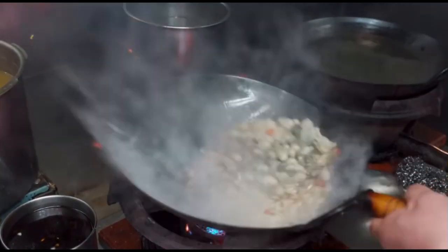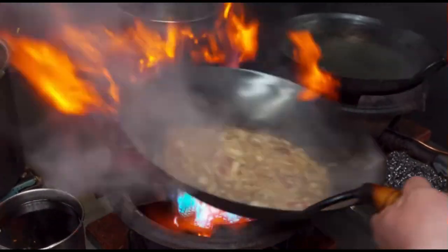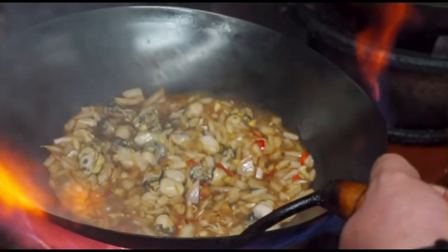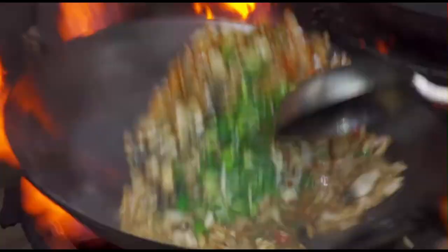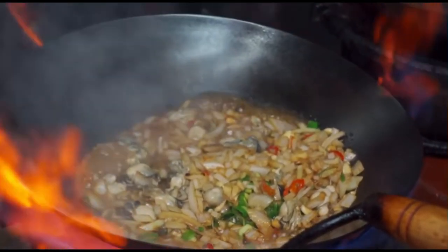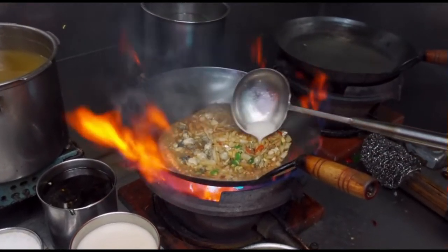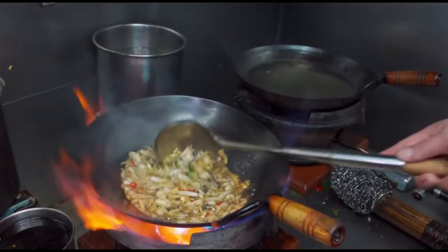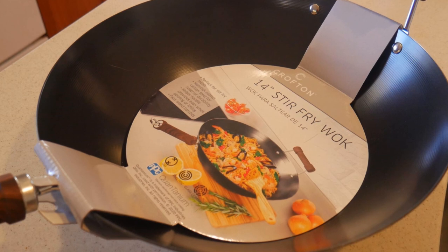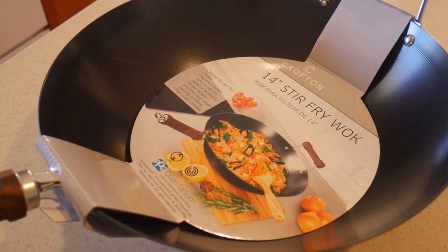There is a general consensus that woks with natural surfaces are superior to woks with non-stick coating. However, this is not always the case, because under some circumstances a cookware with non-stick coating is actually better. In this video, I'm going to discuss the pros and cons of woks of these two different types, and under what circumstances one type is better than the other.